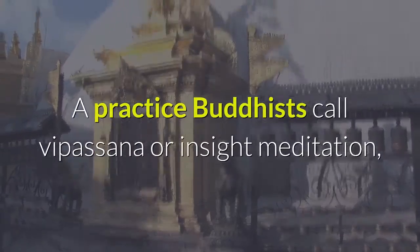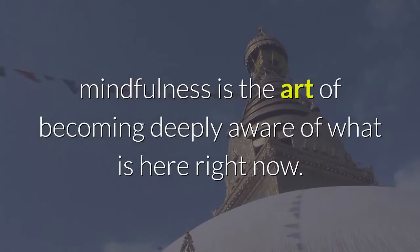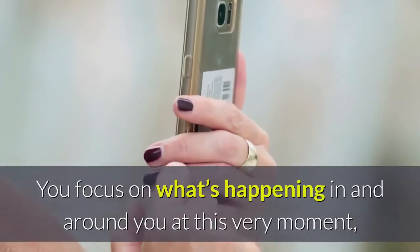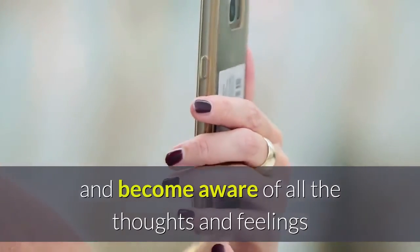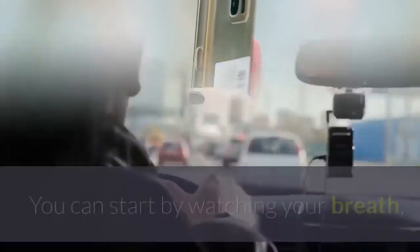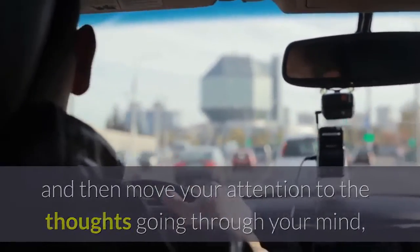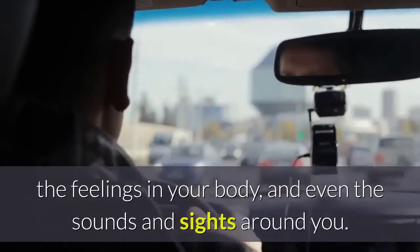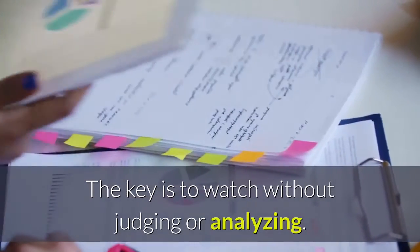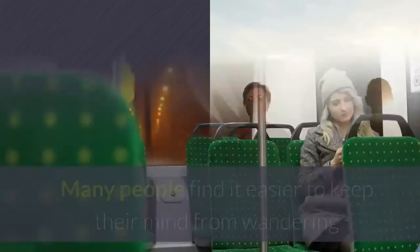Four: mindfulness meditation. A practice Buddhists call Vipassana, or insight meditation. Mindfulness is the art of becoming deeply aware of what is here right now. You focus on what's happening in and around you at this very moment and become aware of all the thoughts and feelings that are taking your energy from moment to moment. You can start by watching your breath, then move your attention to the thoughts going through your mind, the feelings in your body, and even the sounds and sights around you. The key is to watch without judging or analyzing.